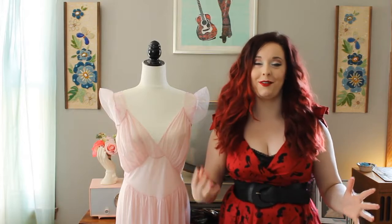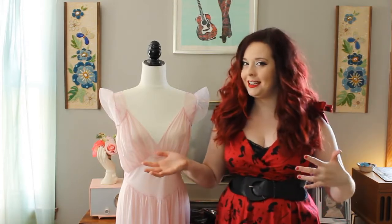I promised myself I wouldn't include any lingerie, but these are nightgowns so I feel like I can get away with it. This is one of my all-time favorite vintage lingerie brands: Vanity Fair. Let me give a little bit of back history on Vanity Fair.